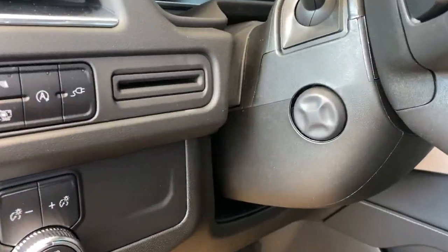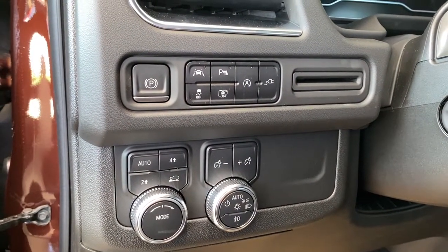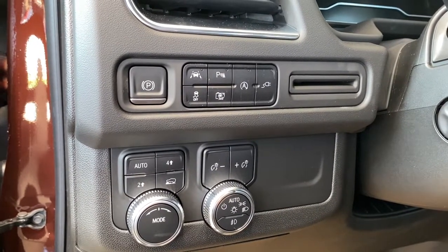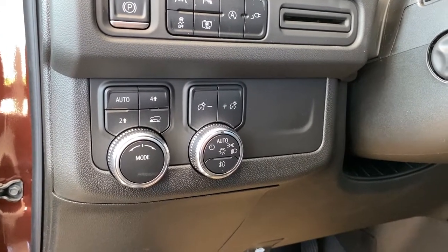To the left of the steering wheel is the power tilt and telescopic steering wheel button, electric park brake, lane departure alert, park assist, traction control, the 360 camera, auto stop-start, two-wheel drive, and four-wheel drive, along with some lighting controls and dials.